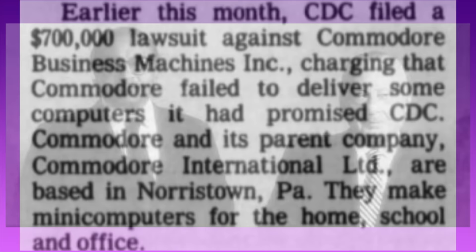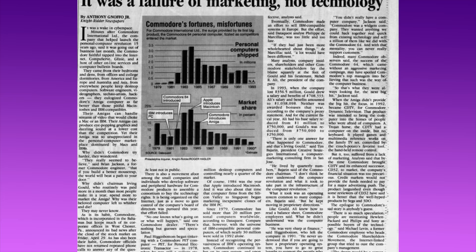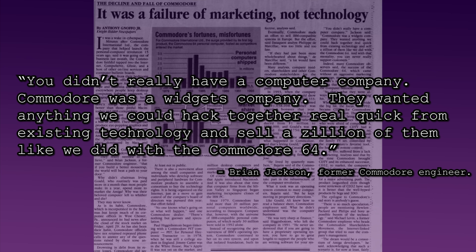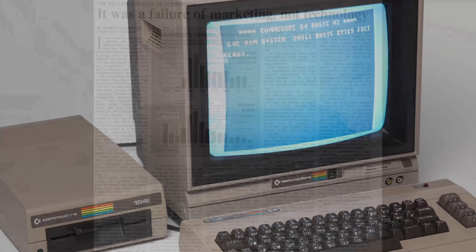By the early 90s, the company wasn't really innovating anymore. Its upper management knew lots about the bottom line, but didn't seem to know much about the technology industry, alienating dealers, employees, and software developers for their systems alike. By the middle of 1993, Commodore had laid off half of its engineers. One of those engineers, Brian Jackson, said that at the end, quote: "you really didn't have a computer company. Commodore was a widgets company."